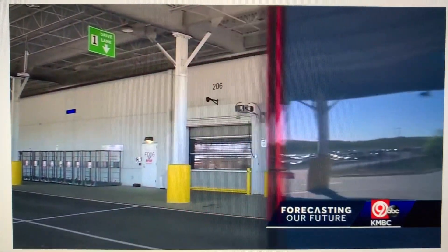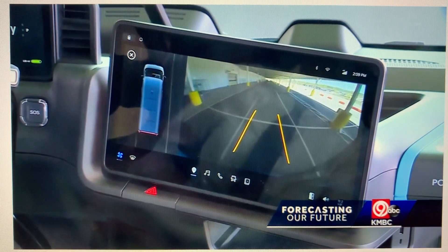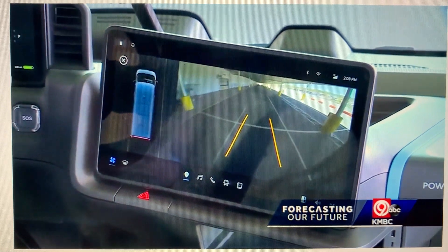Along with the environmental benefit over a gas-powered vehicle, these Rivian vans are also safer for the drivers. With 360 camera degrees, you can actually see what's all around you — what's behind me, what's next to me, and what's in front of me.